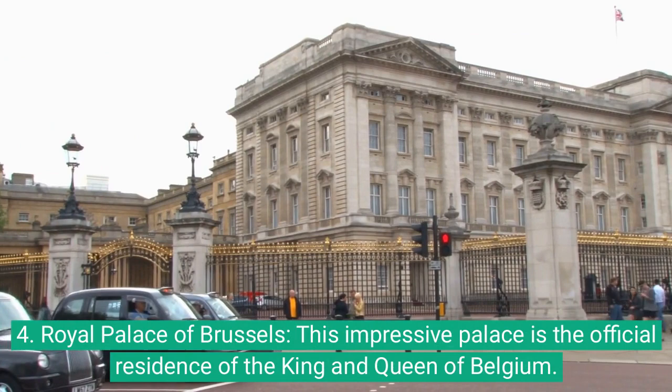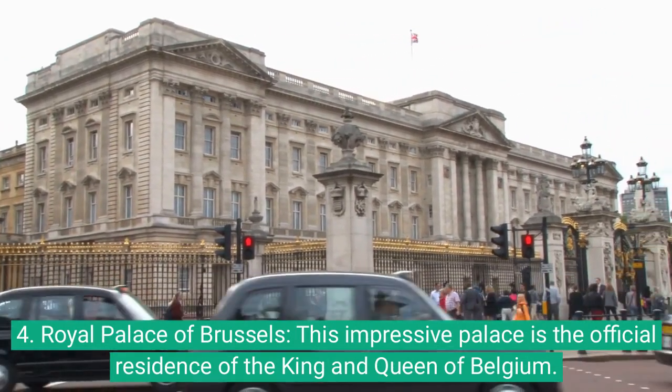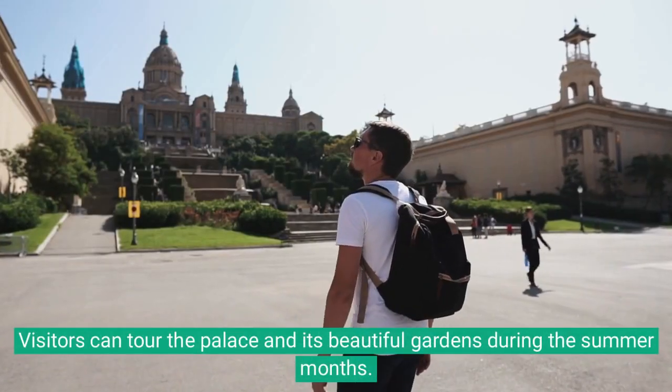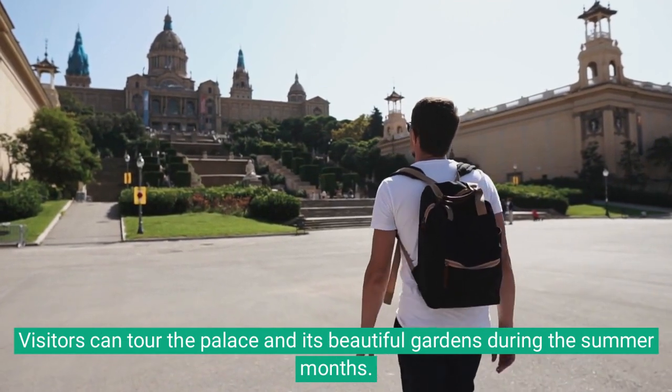4. Royal Palace of Brussels: This impressive palace is the official residence of the King and Queen of Belgium. Visitors can tour the palace and its beautiful gardens during the summer months.